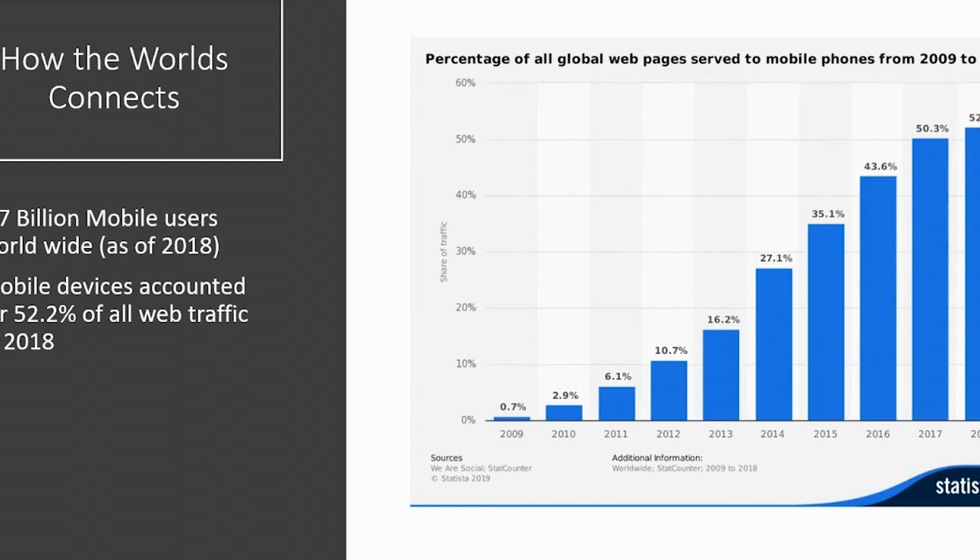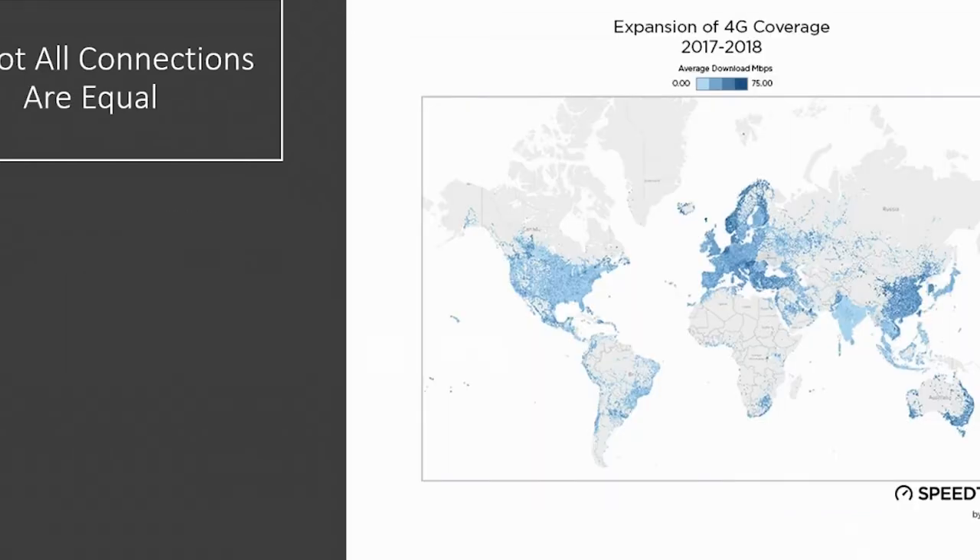We have to think about how these mobile devices are connected. This shows the expansion of 4G coverage across the web. As you can see, speeds are starting to get a lot faster — especially in Northern Europe, Asia, and most parts of the United States. But there are still people with much slower connection speeds who may not always be on 4G. And while everybody's talking about 5G, the reality is not everyone in the world has access to extremely fast internet.